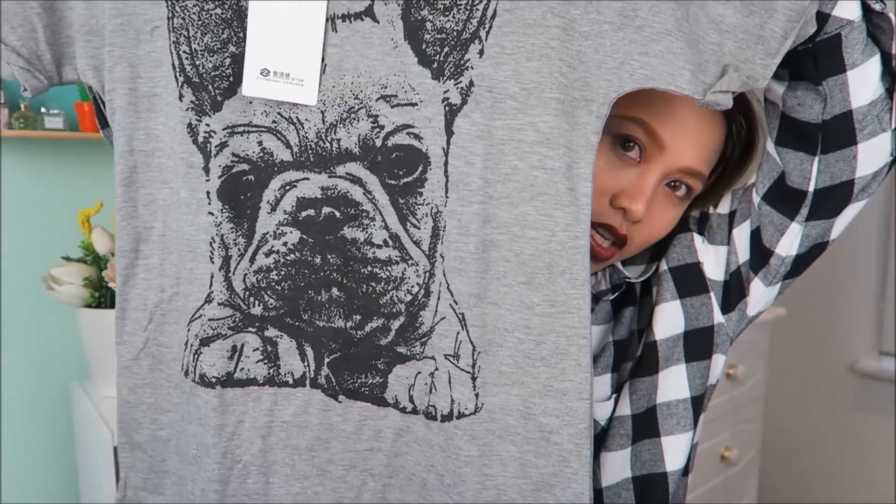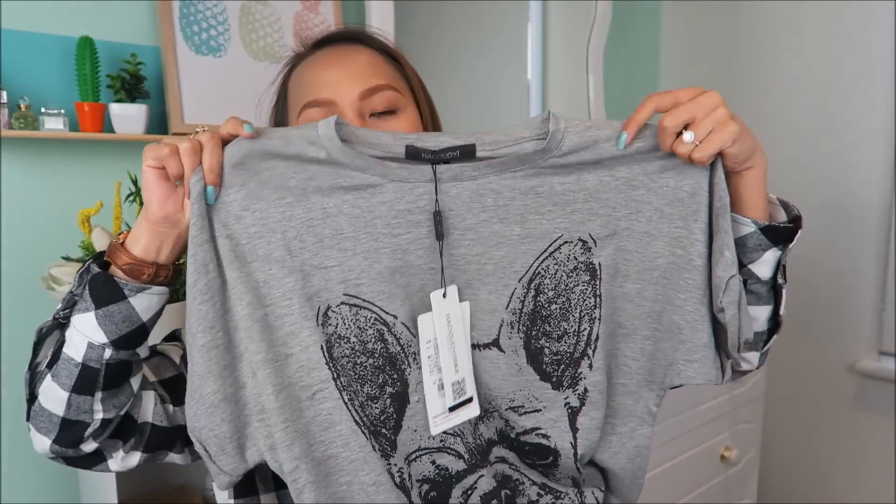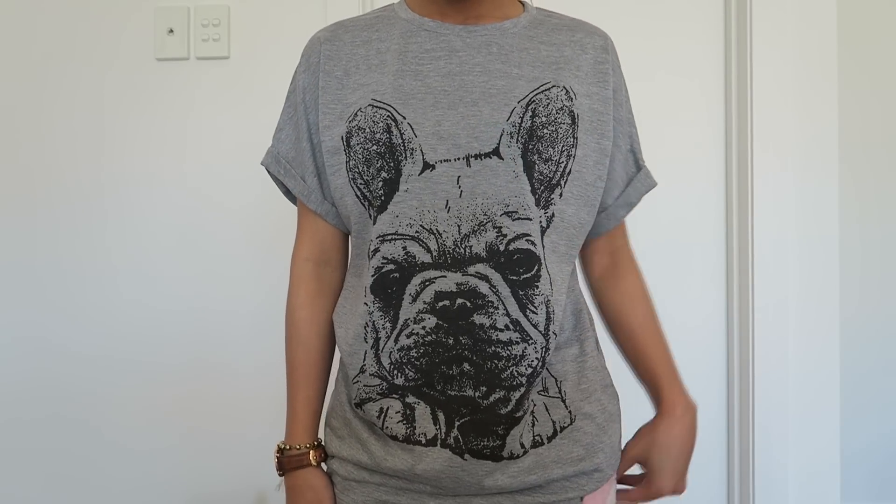Next one is this t-shirt. Meron siyang doggy — ang cute! This is size small na pero malaki siya, very baggy nito sa akin. Pero okay lang kasi I got this because of the print, looks so cute. And obviously, it's gray — because you guys know my love for gray.